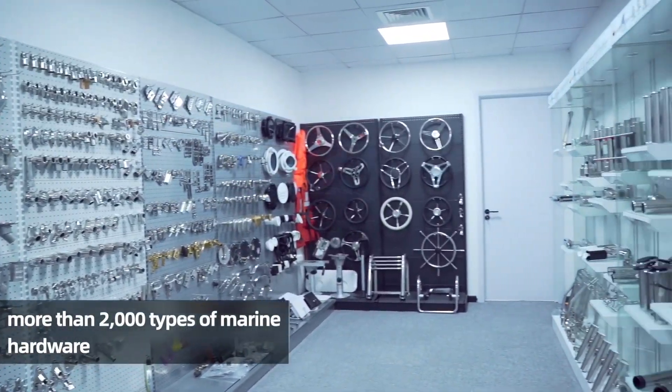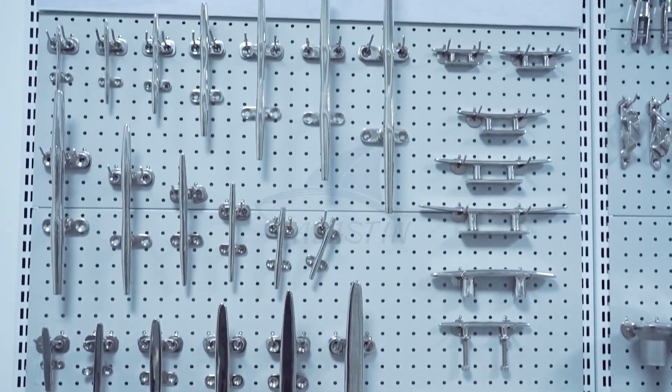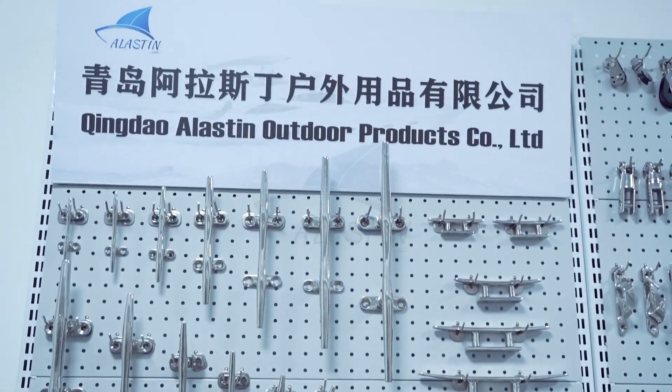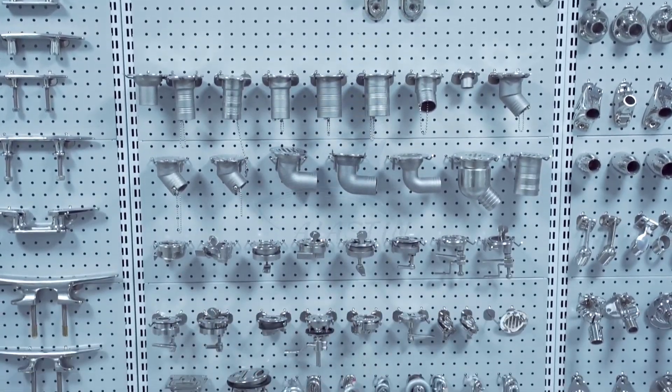Our company specializes in producing bolt anchors and marine hardware products. 316 stainless steel material with high corrosion resistance, the surface has undergone mirror polishing treatment.